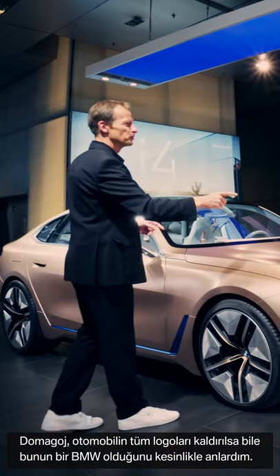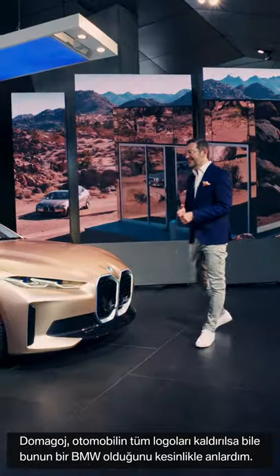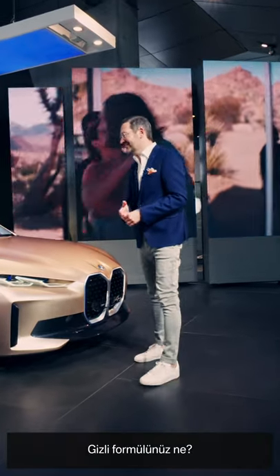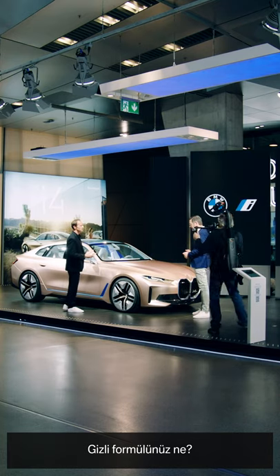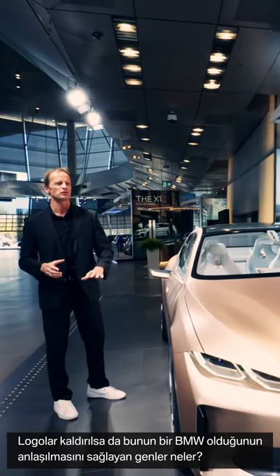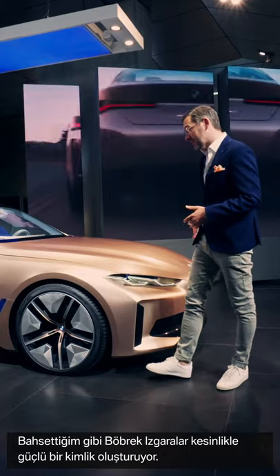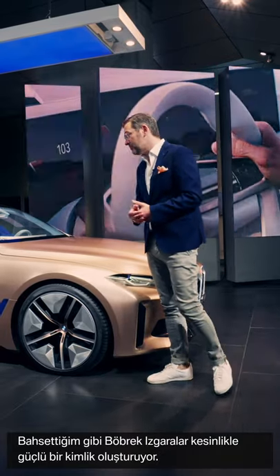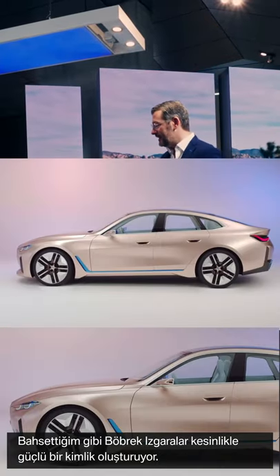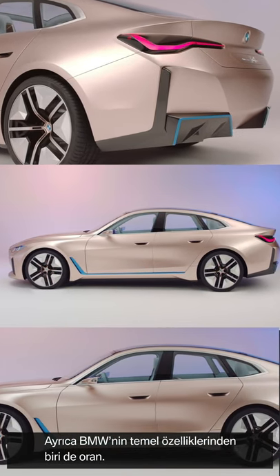Domagoj, if I ripped off the logo from all over the car and had a look at it, it would still definitely be a BMW. What is the secret formula — where is the BMW genetics, even without a logo? As I mentioned, the kidney is a very strong identity element, but on the side, I think what makes a BMW is often the proportion.